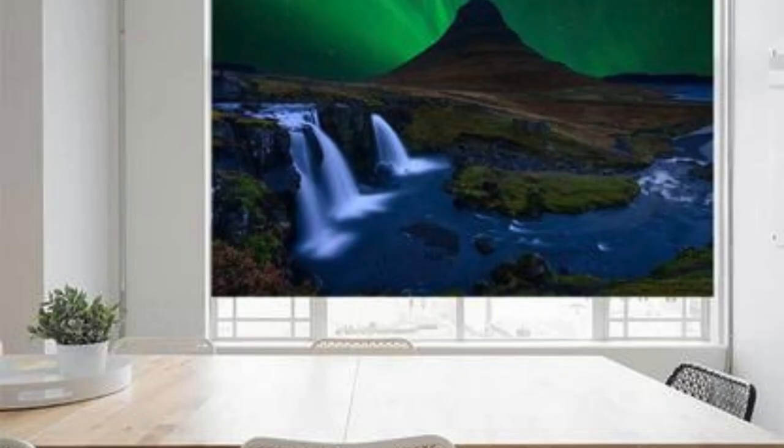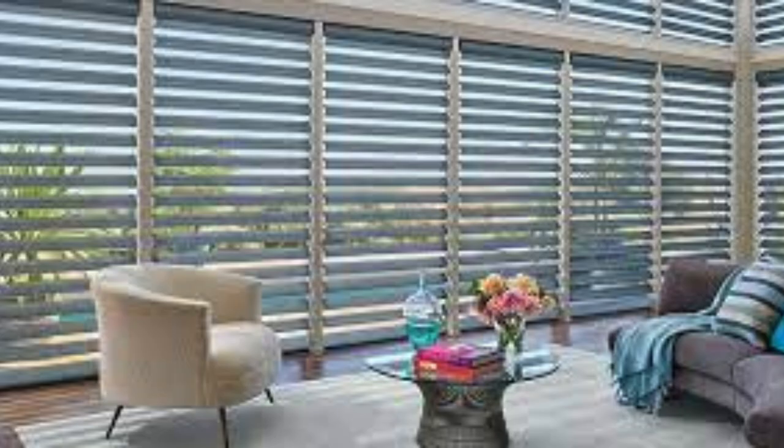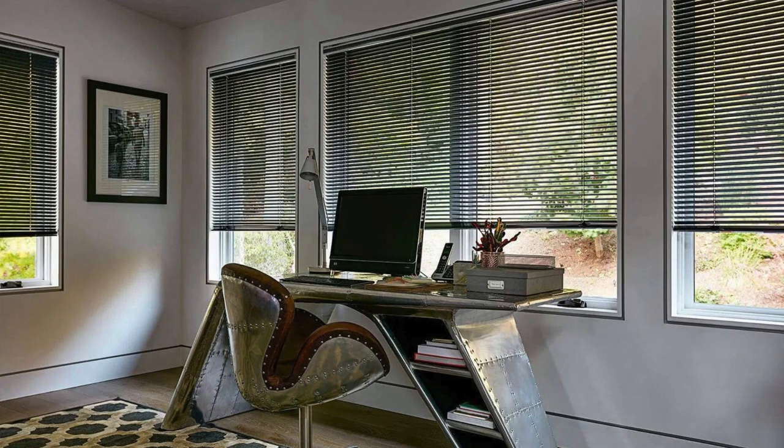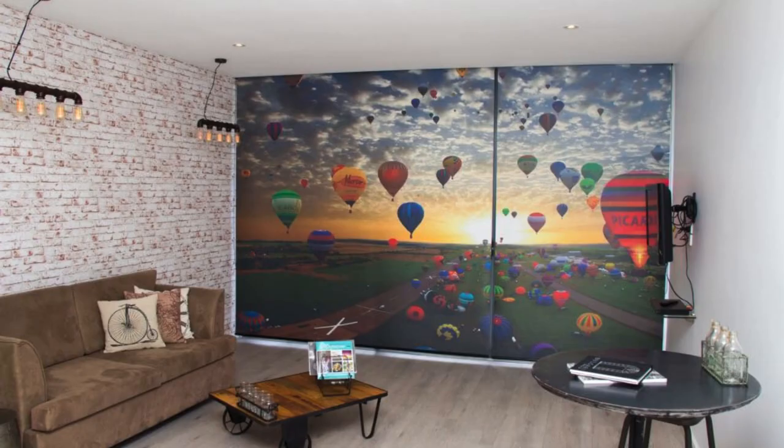In recent years, eco-friendly blinds have gained traction, reflecting a growing consciousness towards sustainable living. These blinds are crafted from materials such as recycled fabrics, bamboo, or other sustainable resources, making them an environmentally responsible choice. Eco-friendly blinds not only contribute to reducing environmental impact, but also add a touch of natural warmth to living spaces.